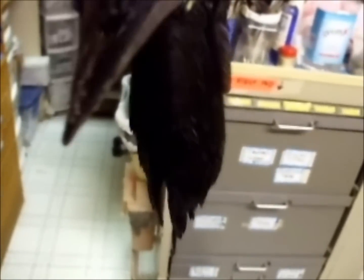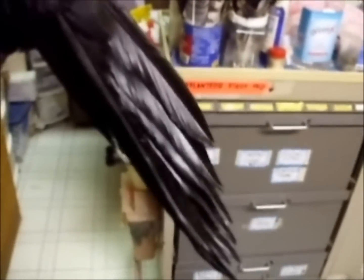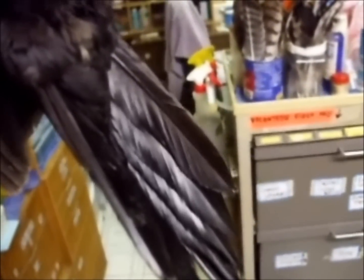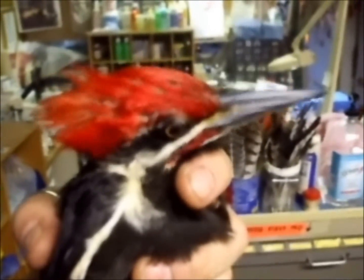Those are very stiff tail feathers. And that's basically how they do their thing. Very cool bird.